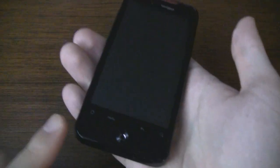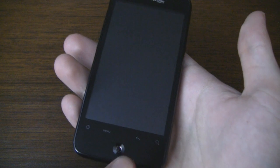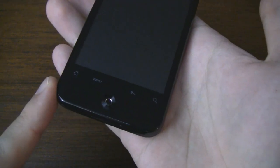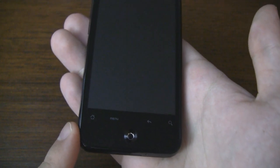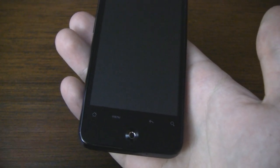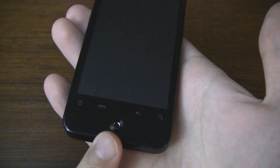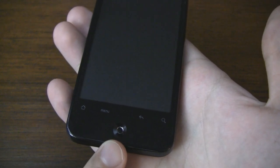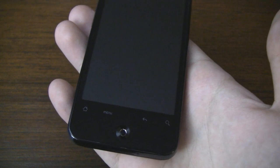At the bottom we have a row of capacitive touch buttons. The four buttons are for home, menu, back, and search. So far I've found them to be very responsive and they don't get in the way of regular screen usage at all. Below that we have an optical trackpad for on-screen navigation which can be pressed in and used as a selector.